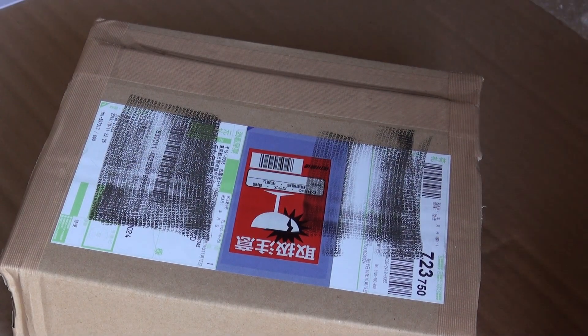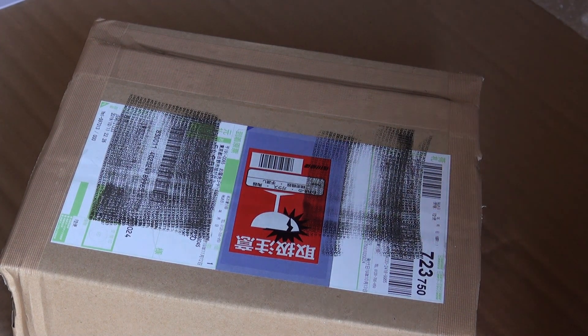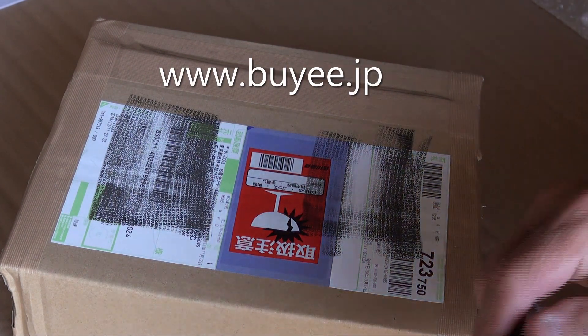All right, the box is open. As you'll see from the title, this is the first big package that I've got consolidated from Buyee.com. G Shock High Fashion introduced me to this service — Buyee.com — I'll put the link in the description.